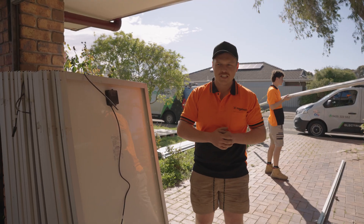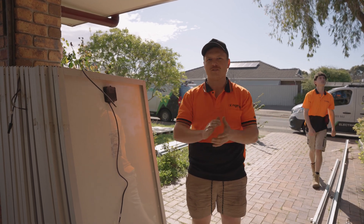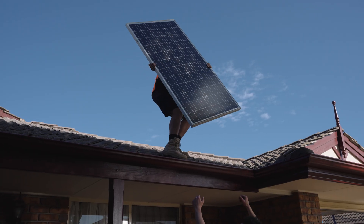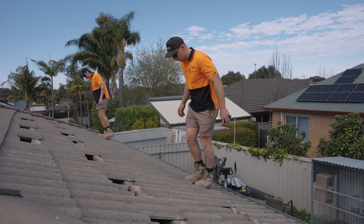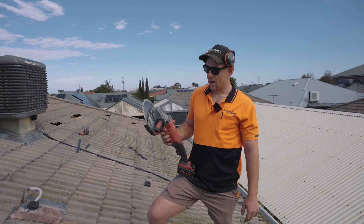We are pairing this system up with our beloved SIG energy storage system — 24 kilowatt hours of battery storage — and an EV charger. This customer's going all out on the renewable stuff, so let's get to it. Today we're doing a tile roof installation.